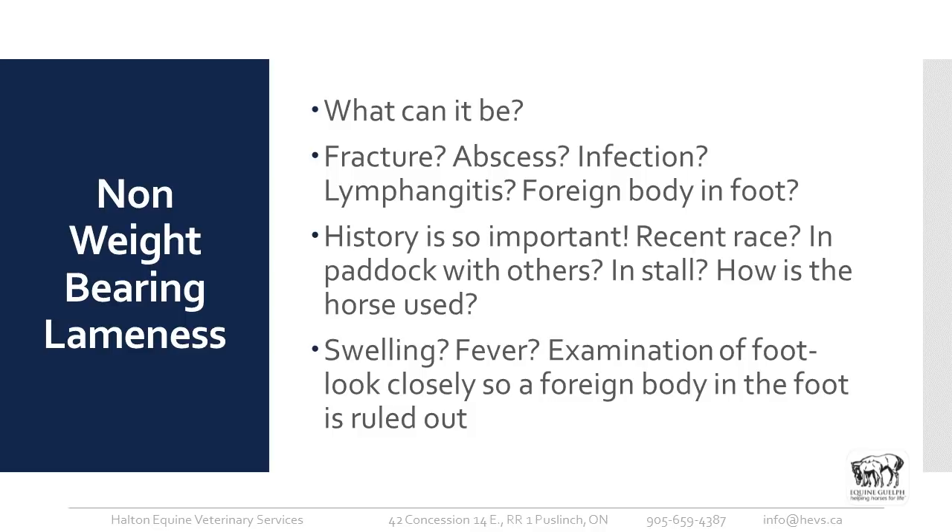Sometimes we don't have an obvious wound, so in non-weight-bearing lameness, it could be a fracture, an abscess, an infection, lymphangitis, or a foreign body in the foot. History is so important: Has the horse just raced? Was it out in the paddock with others and possibly kicked? Did it come in from the paddock fine and was found lame the following morning? What discipline does it participate in? Is there any swelling or fever?